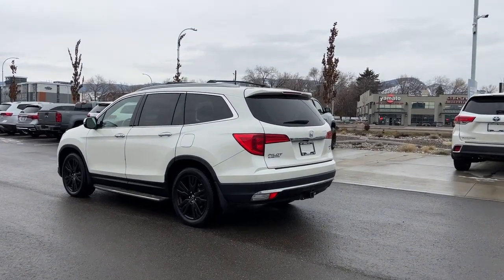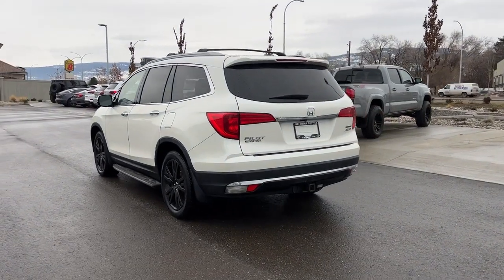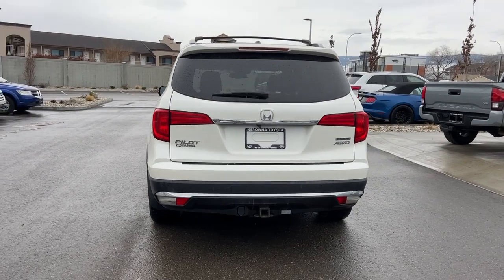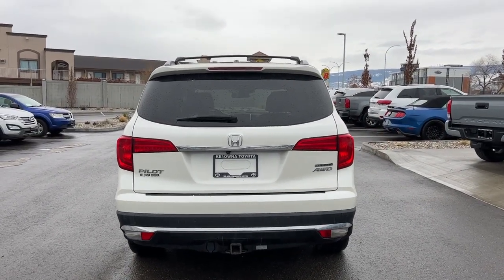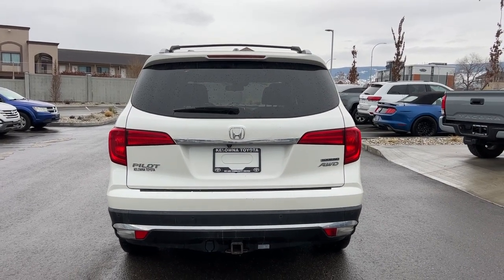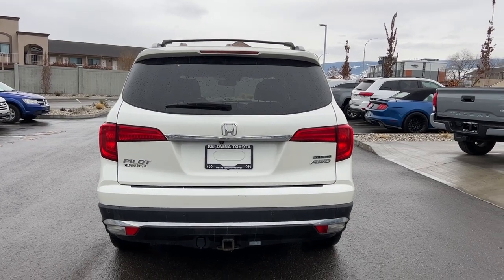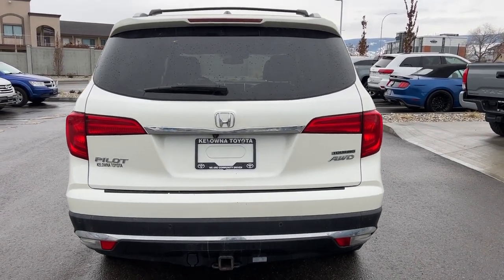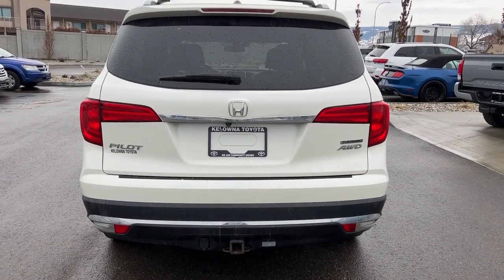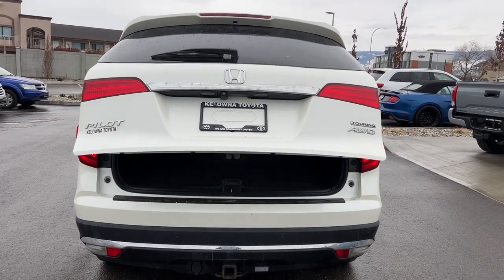Moving around to the back we can find our color matched rear spoiler, and at the bottom we've got our trailer hitch and electrical to hook up your brakes. We also have the rear wiper blade, which is very handy in our BC weather. Back here you'll also find your Honda Pilot Touring all-wheel drive badging. To get into the Pilot you can use the liftgate button inside, walk up and hit the button, or using your remote you can just hold down and it will open right up for you.